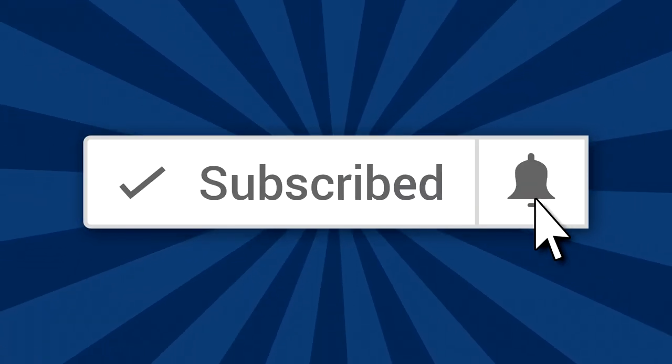On this channel, I'm sharing my best tips, tricks, and hacks for exploring the nation's capital. So if you're interested in that, make sure to subscribe to the channel and hit the bell notification icon so that you don't miss anything in the future.